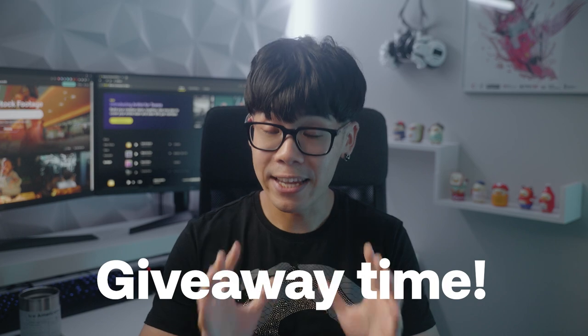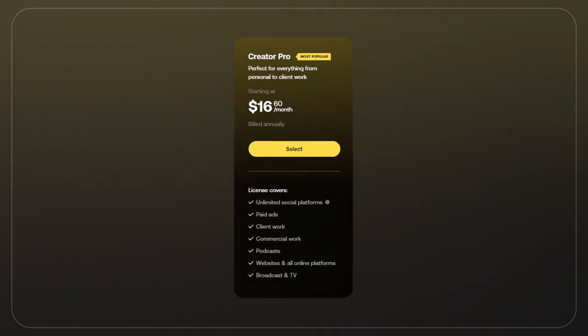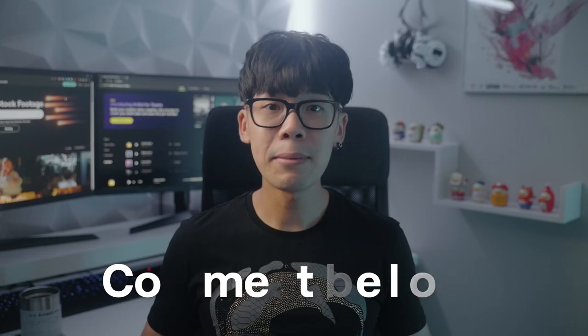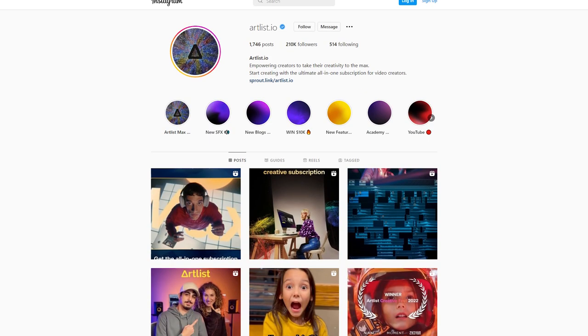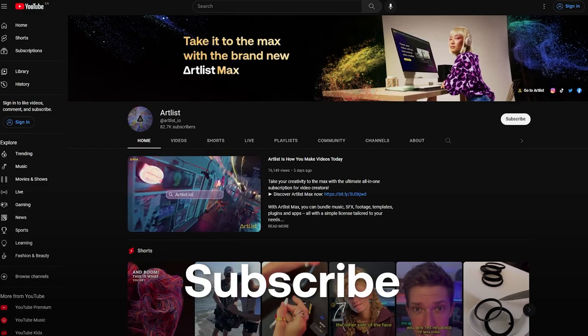I hope this challenge encourages you to go out and shoot with the tools you have and the knowledge you're now equipped with. Thank you all for watching. We're holding an insane giveaway — three yearly Creator Pro subscriptions to Artlist. For your chance to win, comment and tell us about the hardest challenge you had to overcome in one of your shoots. Winners will be announced next week on our Instagram stories, so make sure to follow us there. Subscribe to the Artlist channel and hit the bell notification so you don't miss the next one.